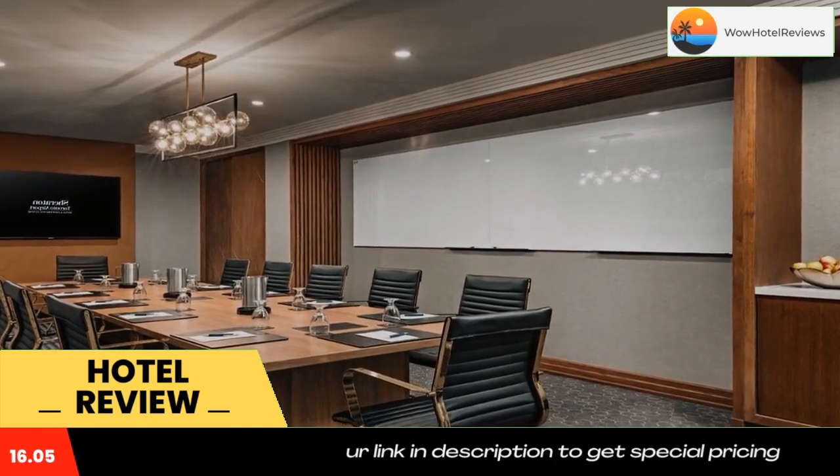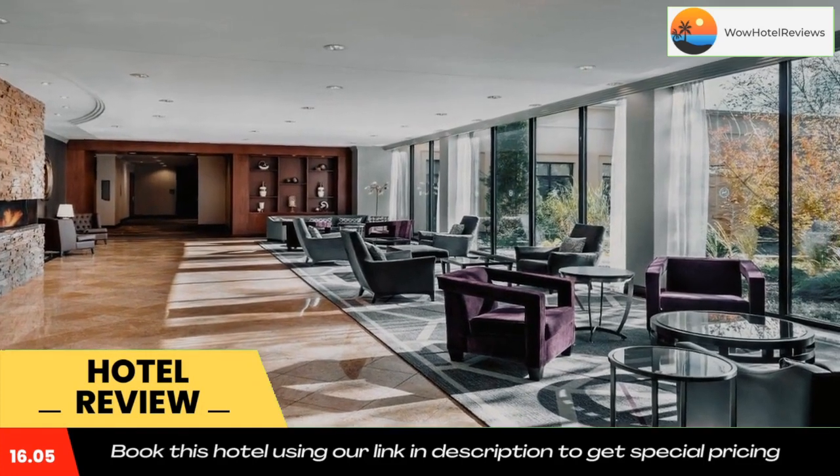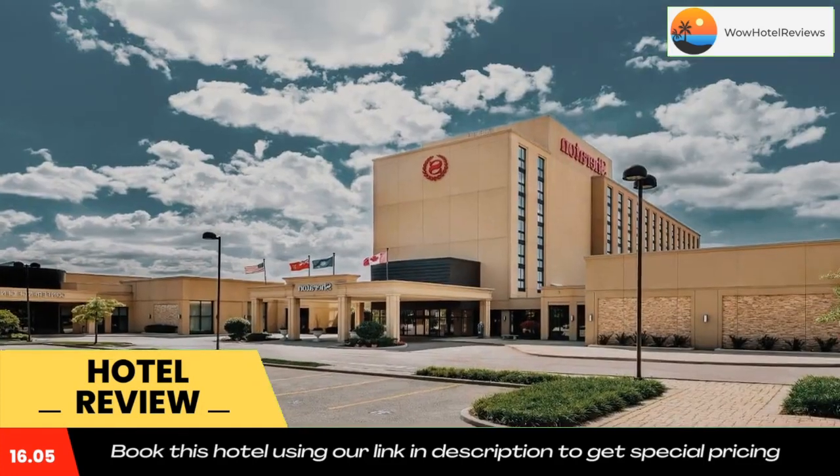Located on-site, the Olio Mediterranean Grill restaurant is open for breakfast, lunch, and dinner. The Olio Lounge, a full-service bar, is also found on-site.